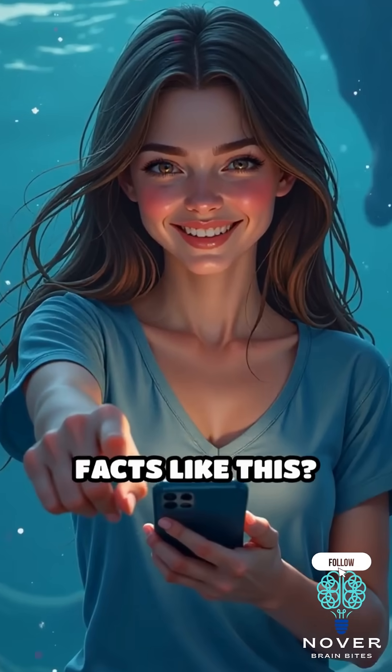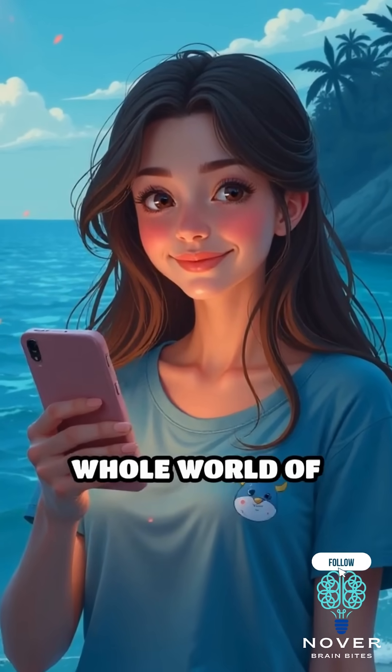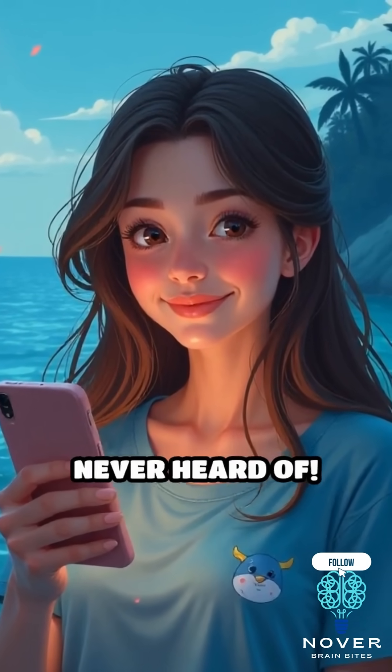Enjoy weird animal facts like this? Smash that follow button, because there's a whole world of strange deep-sea creatures you've never heard of.